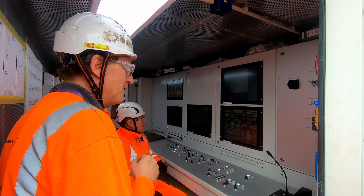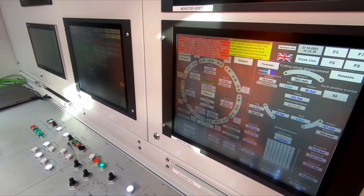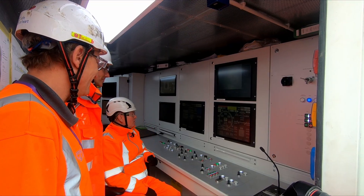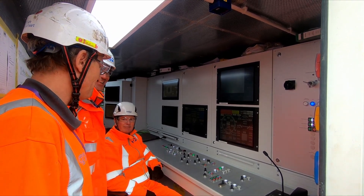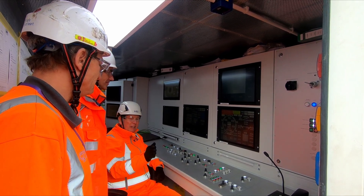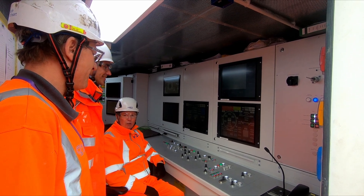Excellent! We have movement! There you go, you can see on the screen. Five millimetres per minute. Seven. Increasing. So we're moving. You feel the vibration of the TBM? We're off. What a great moment. The momentum continues as we drive our second TBM into London.